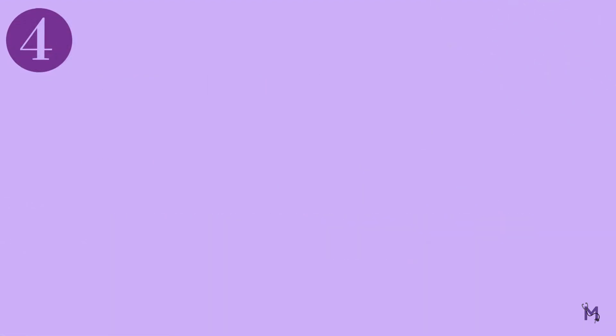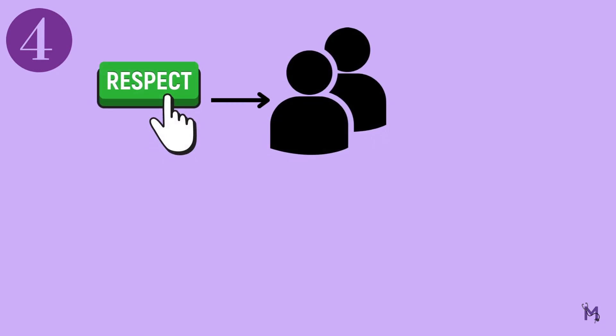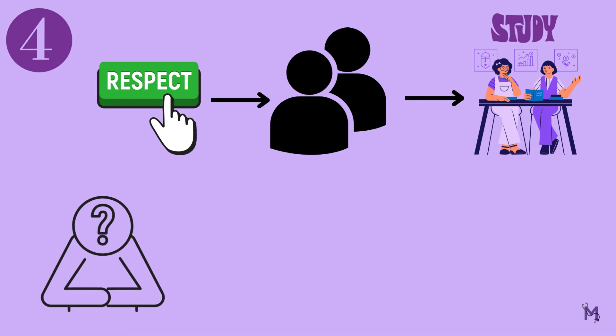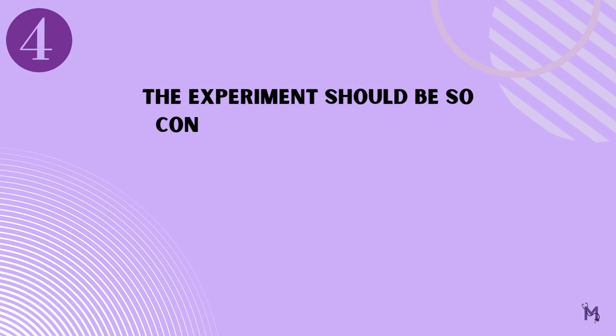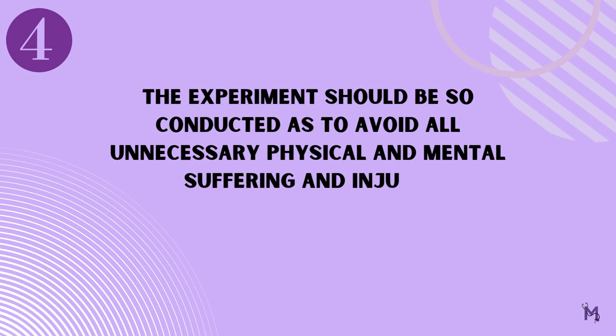Coming to the fourth principle, it is very important to respect the participants of your experiment. They should not be subjected to any situation during the study that might cause them any form of discomfort, physically or mentally. It states that, number four: the experiment should be so conducted as to avoid all unnecessary physical and mental suffering and injury.